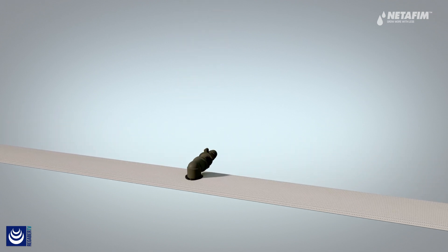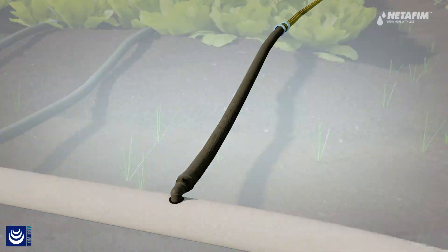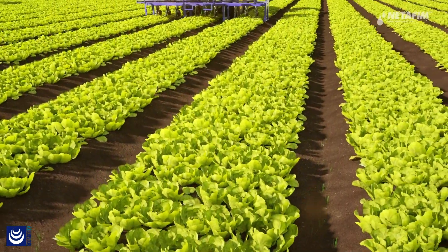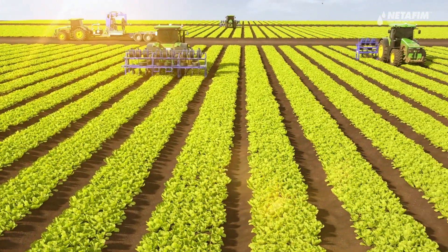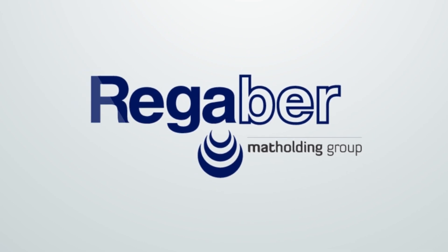Netafim's single-use irrigation products have been designed according to extensive understanding of the needs of short-cycle crop growers. Improve your yields and increase your revenue by joining Netafim's drip revolution. Netafim Single Use — the ultimate irrigation solution.